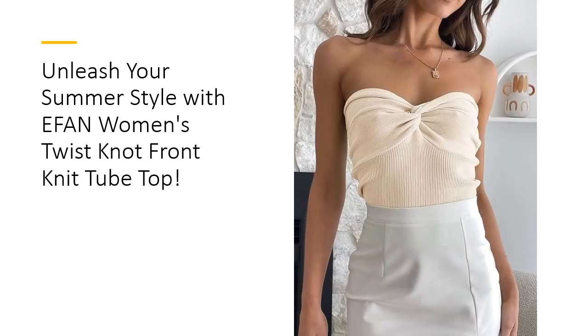Make a statement with effin'. Don't settle for ordinary — stand out from the crowd with effin' Women's Tube Top. Embrace your individuality and showcase your style with this must-have summer essential.